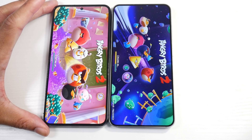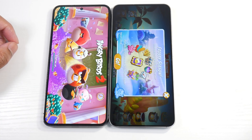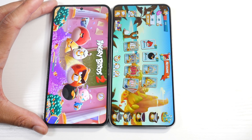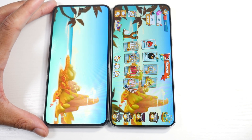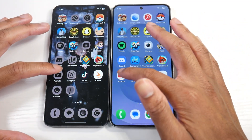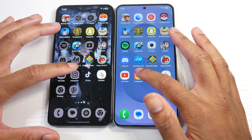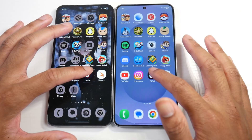Angry Birds — a little bit more demanding here. The S23 — this is probably the biggest gap we've seen so far. Now the S23 is in there, so that's the biggest gap we've seen. YouTube. Instagram — not bad. TikTok.